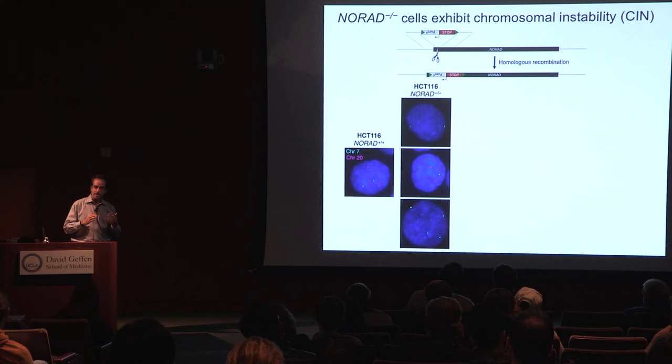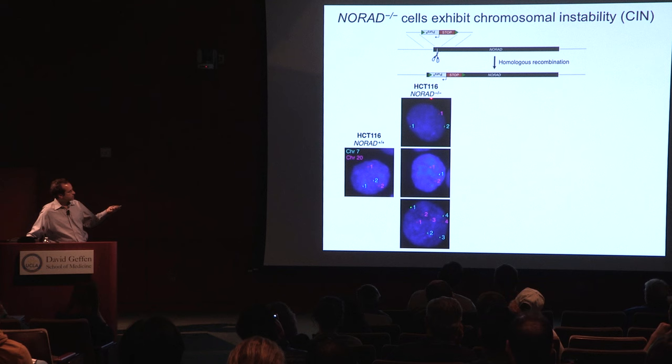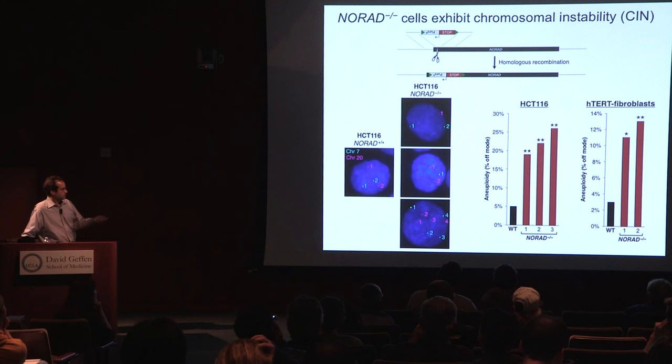When we knocked out this RNA, previously stably diploid cell lines became aneuploid. We measured this through a variety of assays — using DNA FISH to count marker chromosomes. In the HCT116 cell line, a chromosomally stable diploid line, we normally have two copies of chromosome 20 and two copies of chromosome 7 in virtually all cells. Whereas in cells with knockout of NORAD, we frequently observed cells that were non-diploid, having either lost or gained these chromosomes. Both in this cancer cell line and in immortalized human fibroblasts, we saw a dramatic increase in the frequency of aneuploid cells — and this is probably an underestimate of the total fraction.